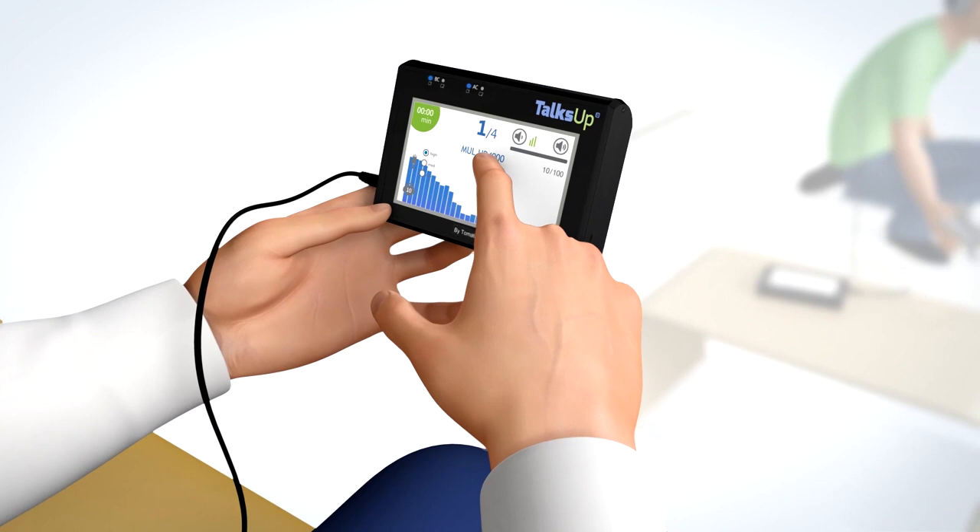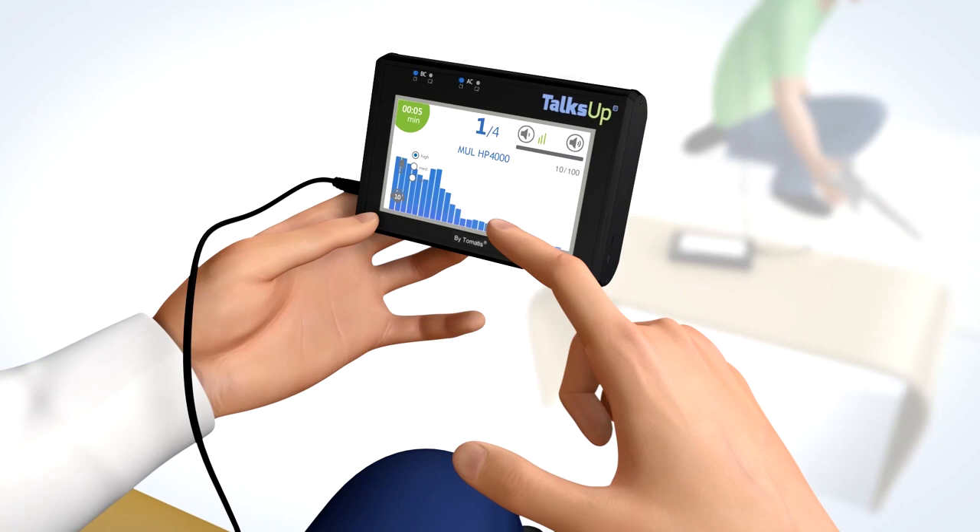The goal is to naturally surprise the brain and thus stimulate it effectively. The sounds converted by the system are transmitted through the earphones via air and bone conduction for optimal transmission.